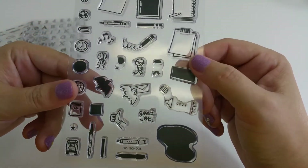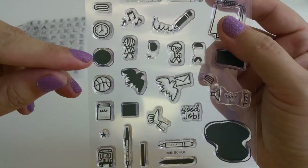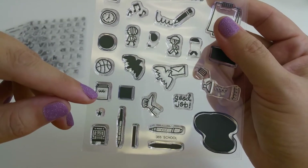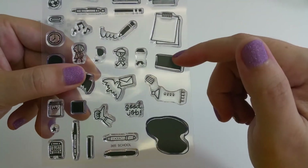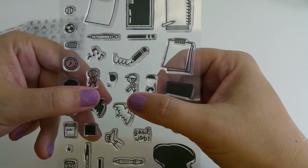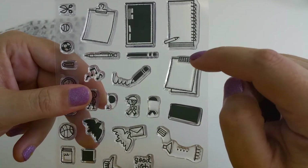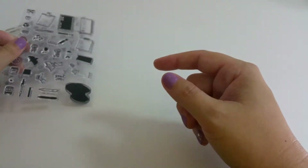Then we have their School set, and once again there are quite a few layering options. For example, you can use the solid circle stamp to color in a clock or a basketball. You can color in a book, pens, or create a little paint tube that spilled out. We have a little boy and a little girl, a notepad, a clipboard, a chalkboard, another pen, and a cute piece of paper that looks like it's been attached with some washi tape.